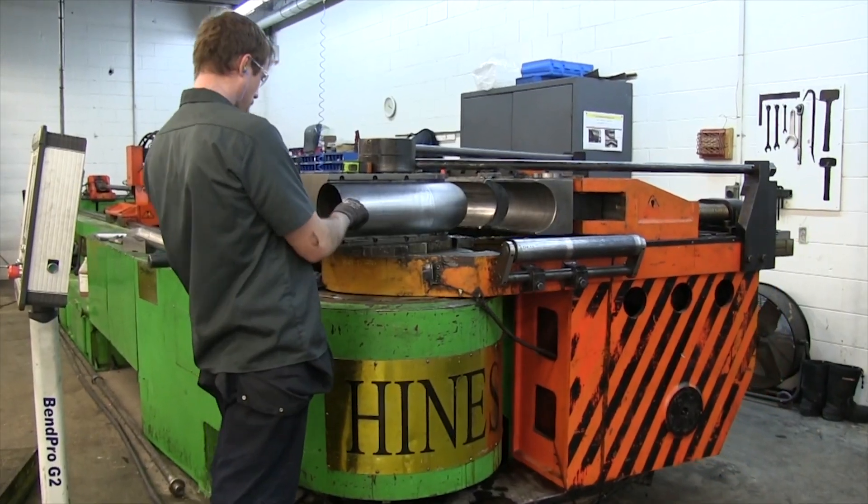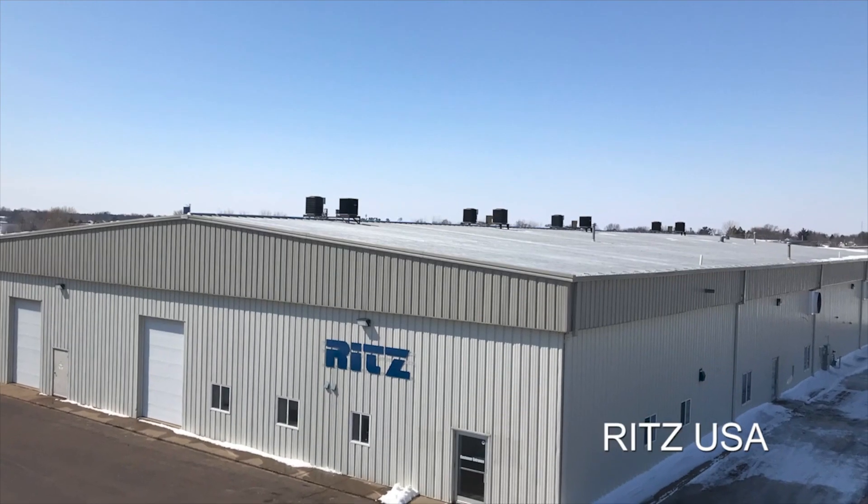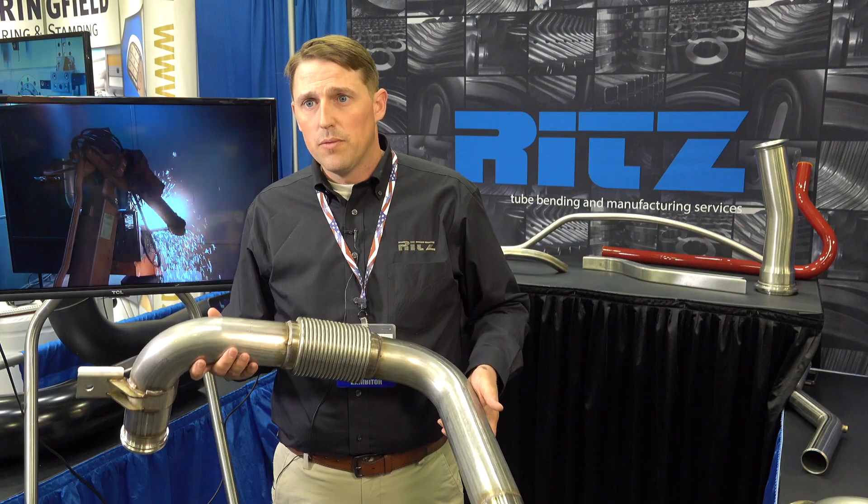We're headquartered out of Dauphin, Manitoba, Canada. We've got a secondary facility in Cambridge, Minnesota. Both facilities are CWB certified weld facilities.